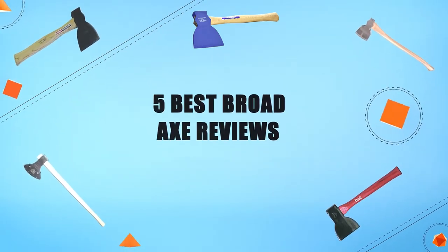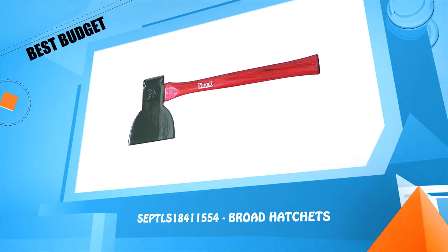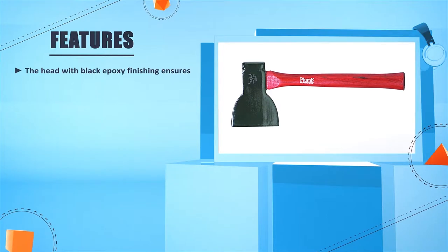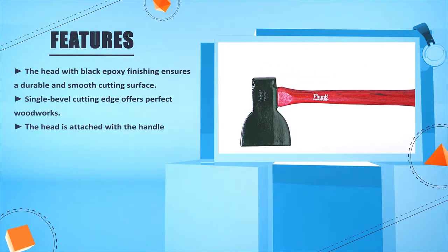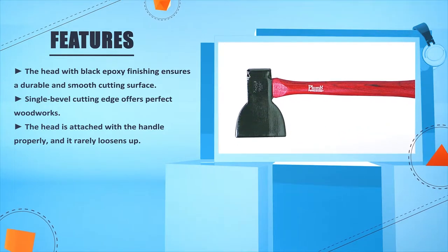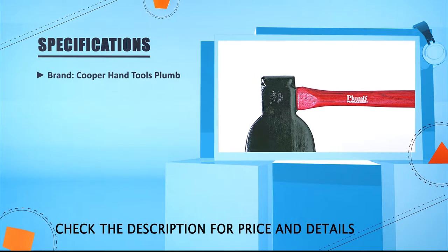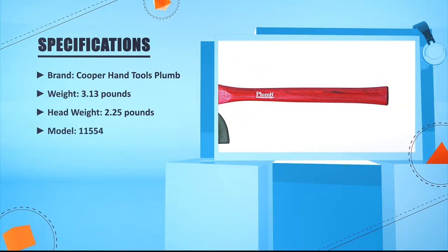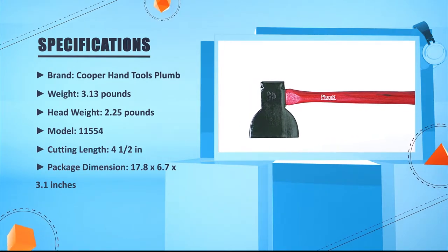Number 5: Septuals broad hatchet. The head with black epoxy finishing ensures a durable and smooth cutting surface. Single bevel cutting edge offers perfect woodworks. The head is attached to the handle properly and it rarely loosens up. The head is made of forged steel that's strong enough to do some massive works. Brand: Cooper Hand Tools. Weight: 3.13 pounds. Head weight: 2.25 pounds. Model: 11554. Cutting length: 4.5 inches.